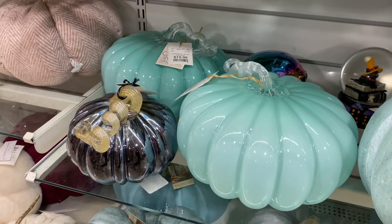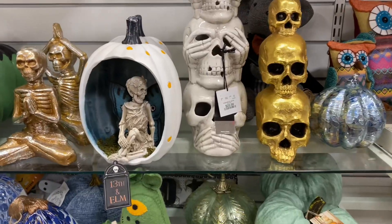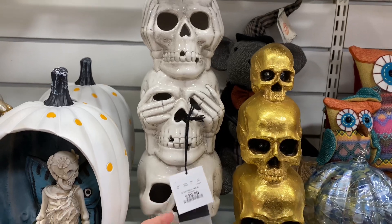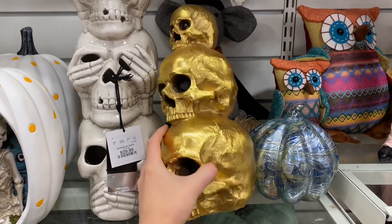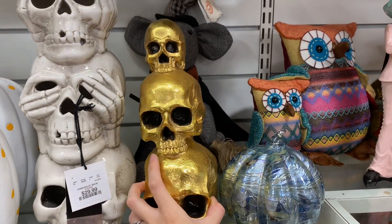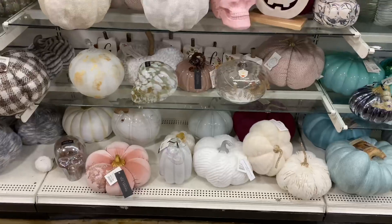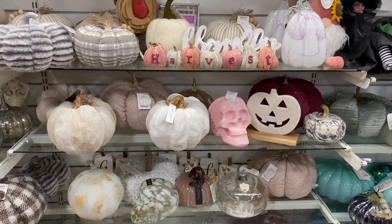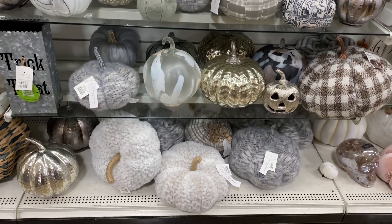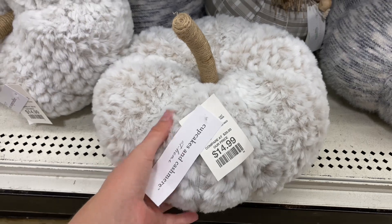There were even gorgeous glass-blown pumpkins. I want you guys to remember this three-tiered skull thing that lights up — the gold one. This is going to come back around at the end of the video as a giant piece. There's a small one here and a much larger one we'll discover later. Just so much to look at in this pumpkins section.